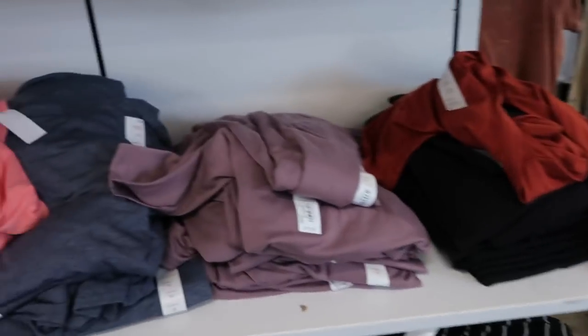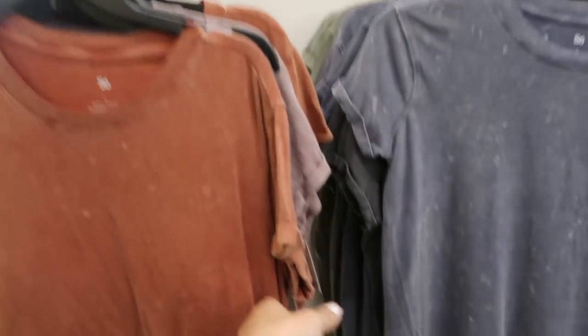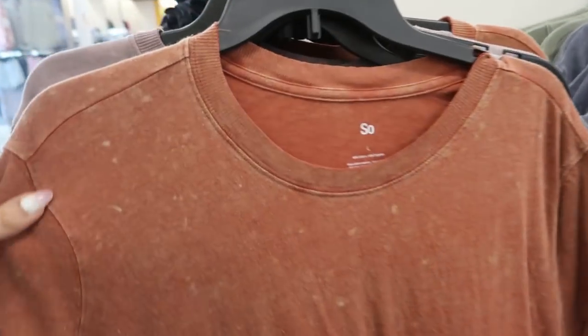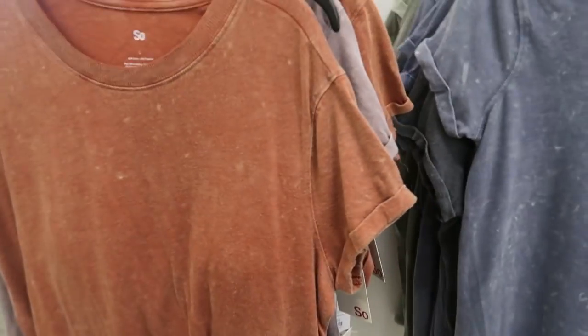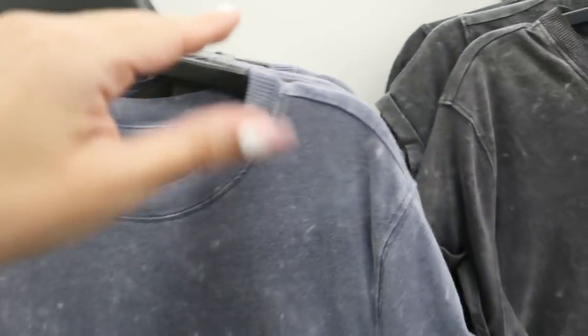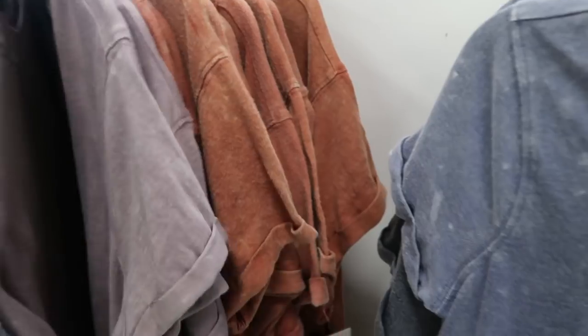These short sleeve tees are on sale for $19.99, normally $24. They look really washed out, so if you like that look they have it in rust, blue, green, a brownish mauve color, and black.